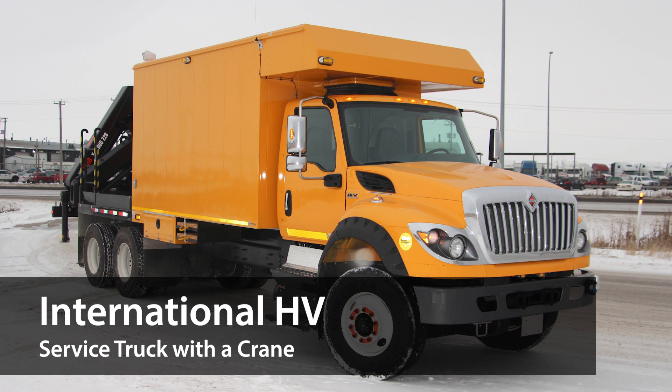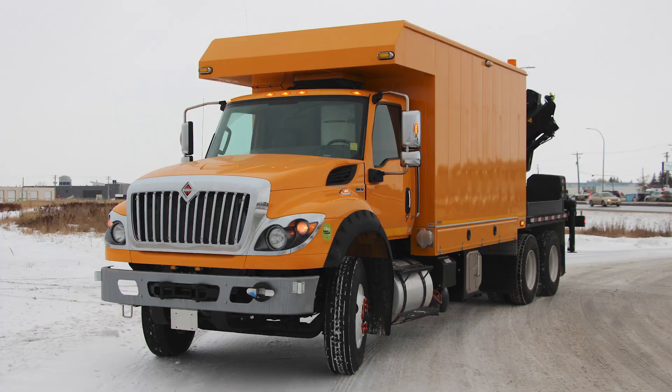Welcome to International's HV Heavy Duty Mechanical Service Truck with a Crane, a specialty truck built for the toughest jobs around. Let's look at some of its key features, starting with the cab.